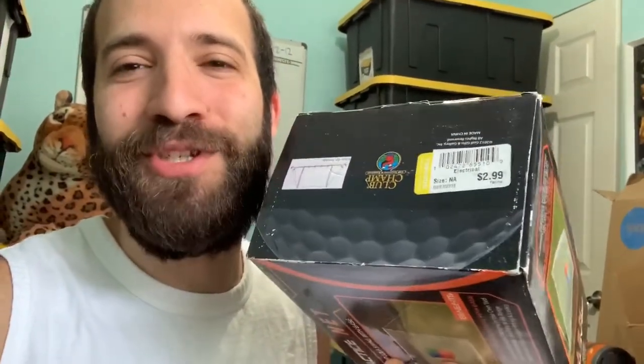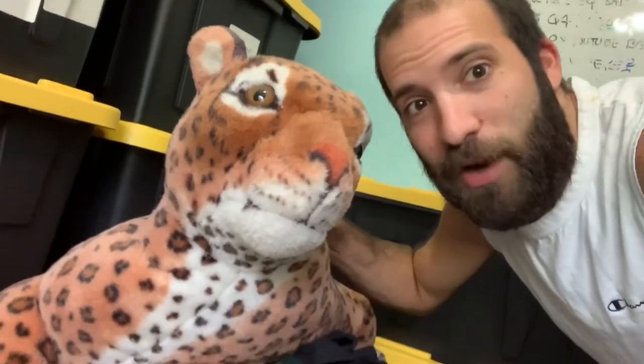Reseller pro tip: always check your boxes and remove any thrift store stickers before shipping. I almost shipped this thing out with a $2.99 Goodwill sticker still on it — that would have been really rough. Always double-check your items for stickers before packaging them up.